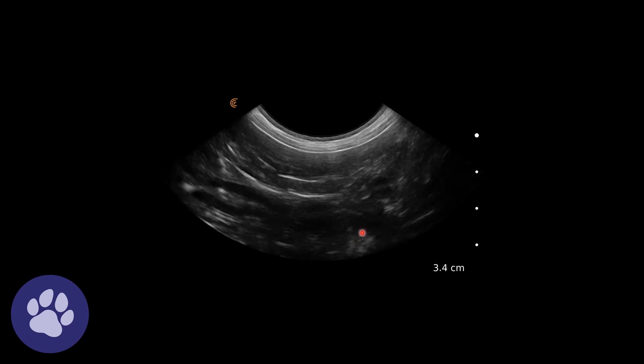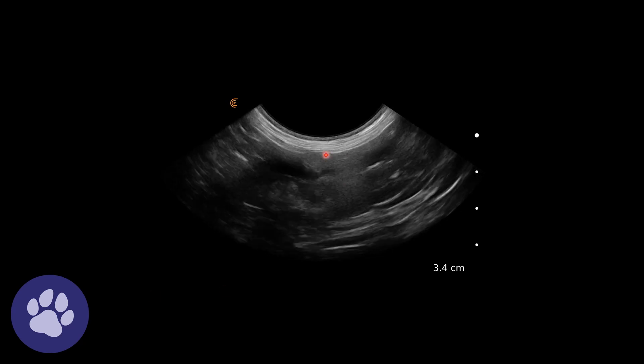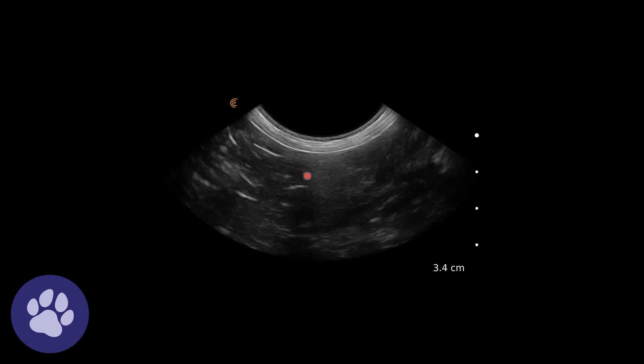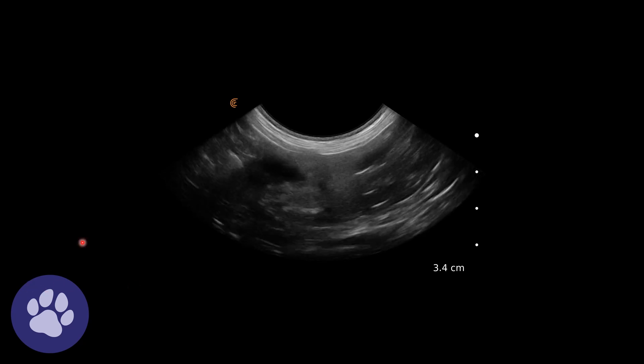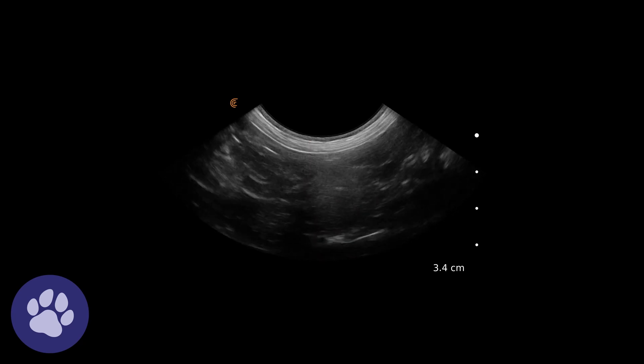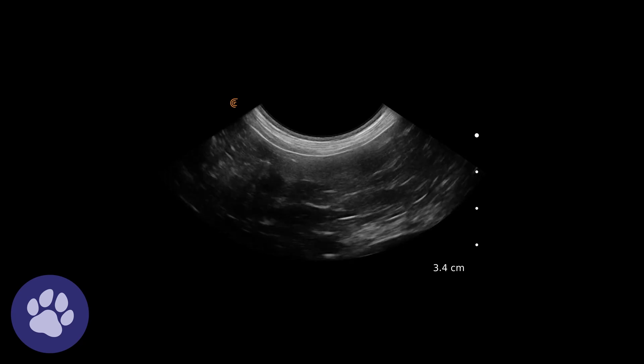Here we're fanning through the region of the kidney and we can really appreciate how tiny this kidney is, and how we've got the sort of peripelvic area — this hypoechoic area — but no real cortex or medulla in this transverse section either.